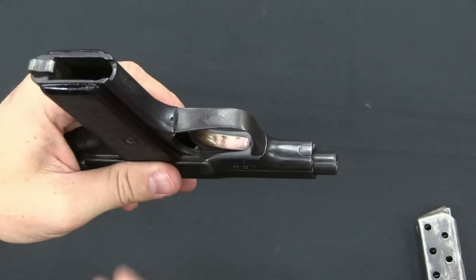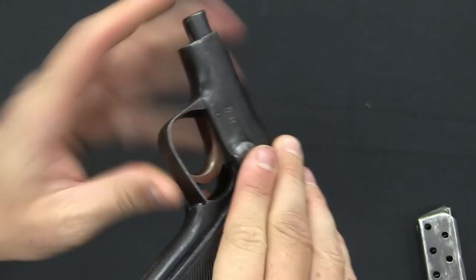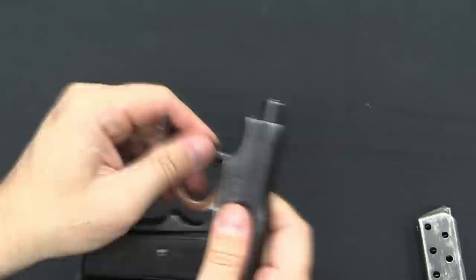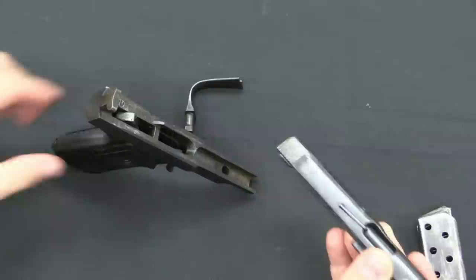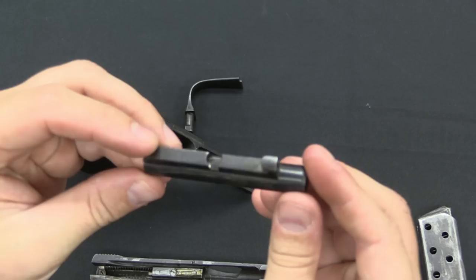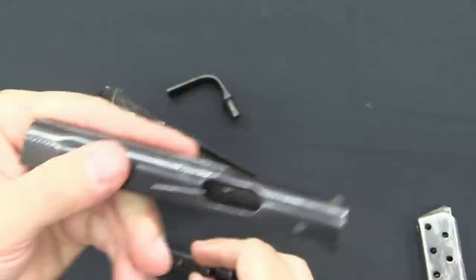The way it disassembles is pretty cool. We take the trigger guard here, which has a cutout on this side but not on that side. It's got a little bit of tension on it, and we rotate it out like so, then pull the trigger guard out — at that point the slide and barrel just comes right off the front. Our barrel is a separate component right here, and this circle is what the trigger guard locks into, holding it in place. Because the barrel is on there, it prevents the slide from going forward off the gun.